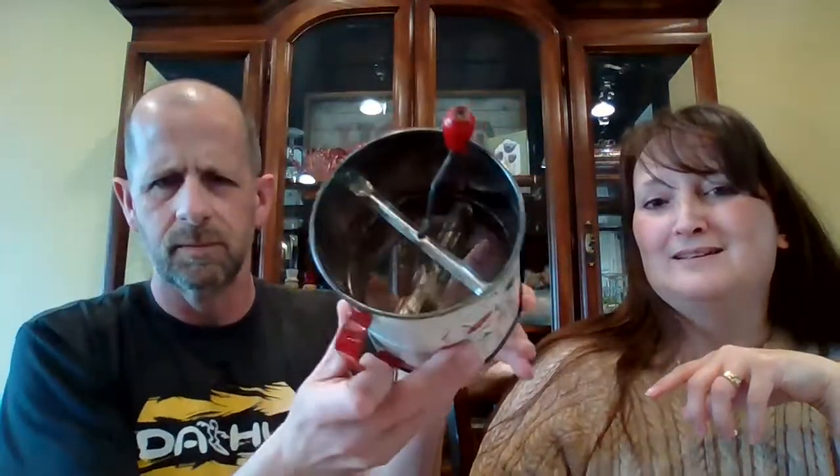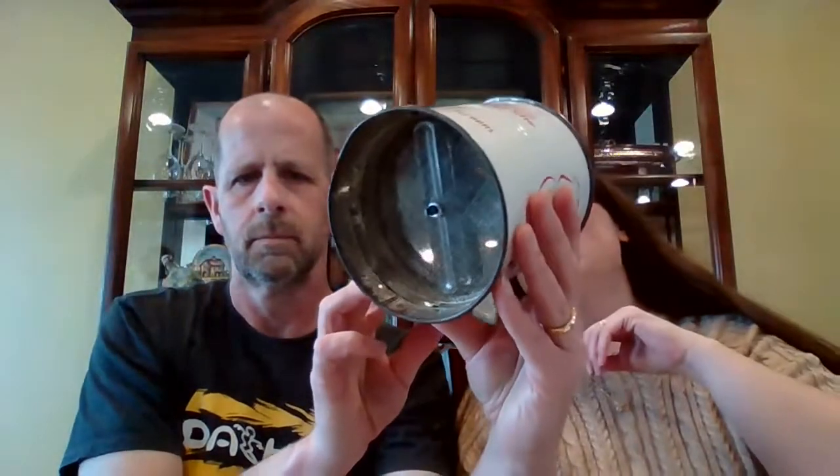Next up is a flour sifter — this was also in the estate home, in the basement. It's a triple sifter made in Canada. It has three screens and it's red with nice flowers on it. It's hardly rusted at all — it's in really good condition. It would look great in a display. This flour sifter is $7 and it's number 25. It has a wooden handle and the body is metal.